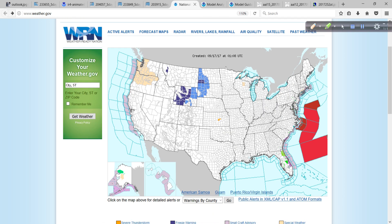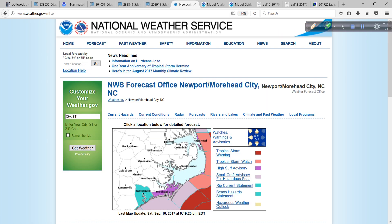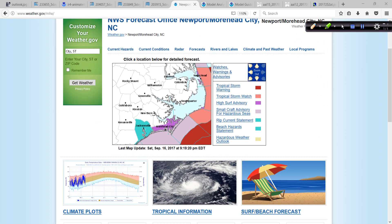Looking at the weather.gov homepage, you can see different watches and warnings in effect for the East Coast. Clicking on eastern North Carolina — or entering your zip code — shows what's going on. The offshore waters have a tropical storm watch. There's also a high surf advisory shown in purple, with Weather Forecast Offices in Newport/Morehead City, Wakefield Virginia covering the Outer Banks, and Wilmington North Carolina covering those beach areas. Read these high surf advisories.